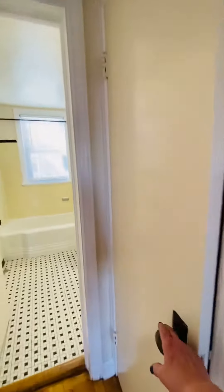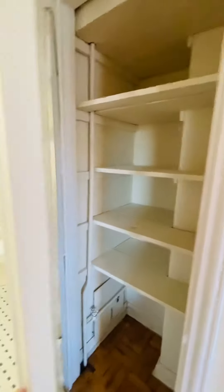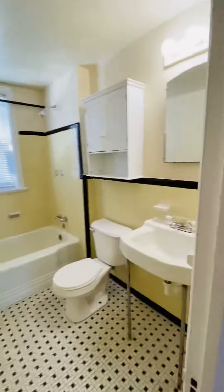You have a linen closet here for extra storage, and the bathroom is here.